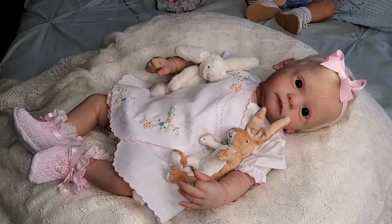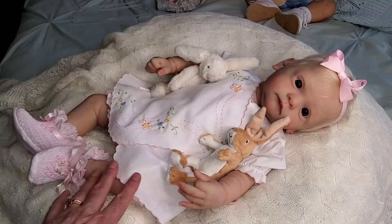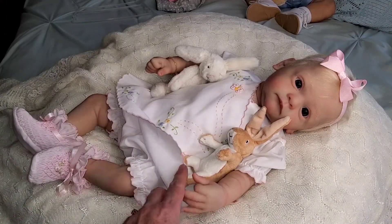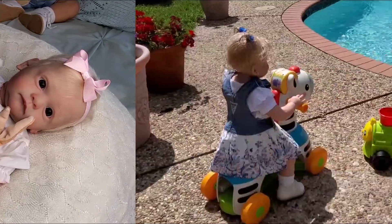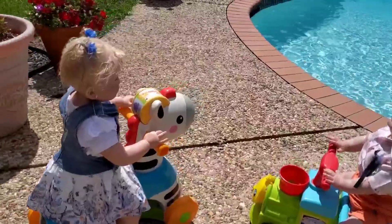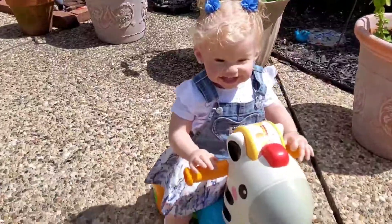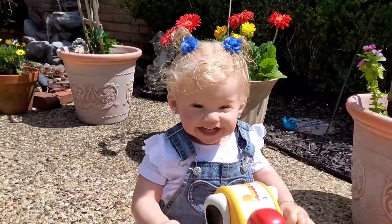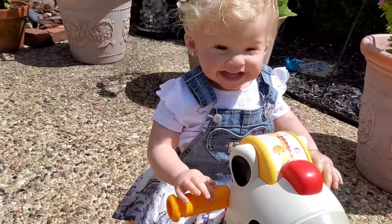Okay, so that is Laurel all ready for Theme Thursday on a Friday in her pretty little white outfit. Now I've got a few more babies to see, so let's go. Now look at these two little silly billies — here we've got Johanna, and Johanna's got her little hair in ponytails today.